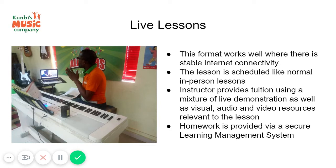The lesson is scheduled like a normal in-person lesson, and at the appointed time the instructor and the learner will dial in via a link that we provide on a video calling platform, and the instructor will provide tuition using a combination of live demonstration on the computer.